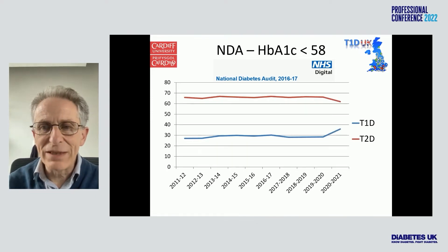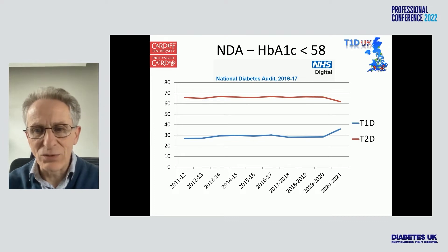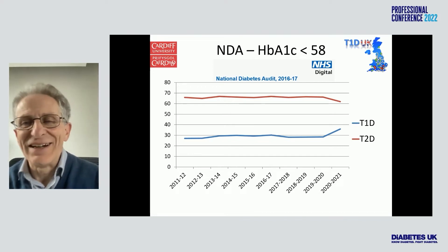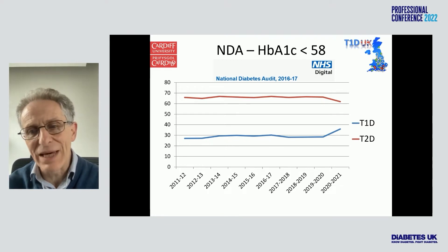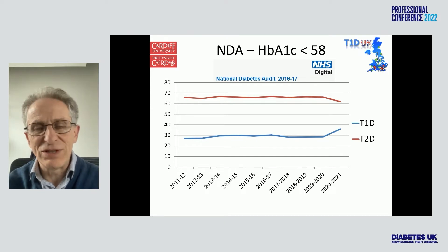I've updated this slide with the latest data from the National Diabetes Audit. I'm not sure if the very last points on 2021 are really comparable to the earlier points. But essentially what it's showing is that very little progress has been made in the last few years — possibly a change in type 2 diabetes in the last year — but essentially these curves are flat.